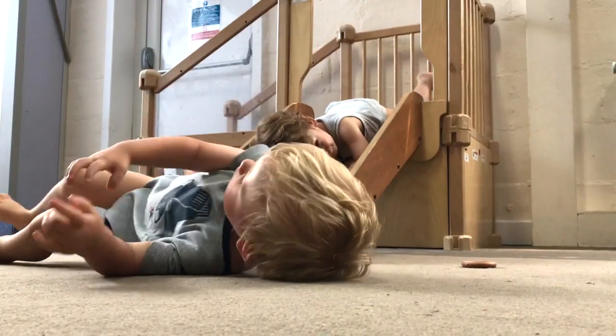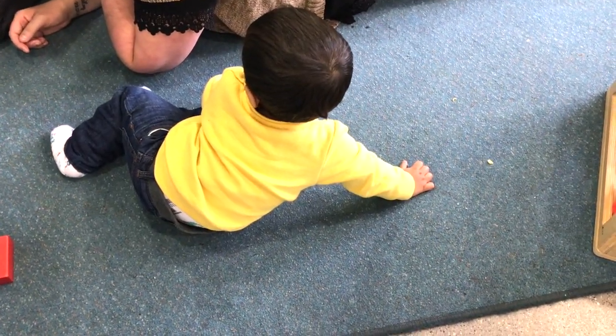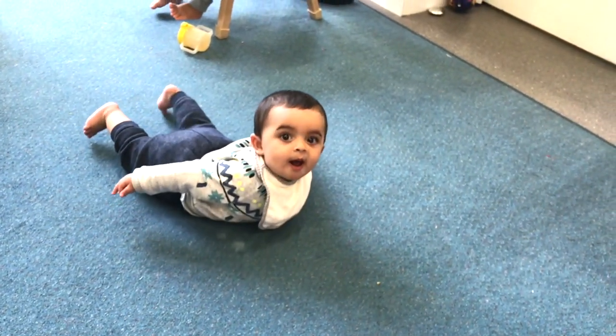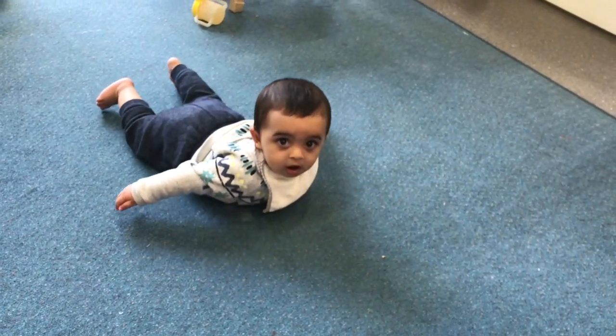Rolling, slithering and sliding on the floor — back, tummy and sides — creates masses of sensation in the body, which says to the brain: here I am, this is me, this is what my body feels like. There's much more whole-bodied sensation involved in playing on the floor than there is in sitting, being propped, or quite often in playing upright. And there's masses of strengthening work that happens here as well — whole-bodied strengthening from the core to the edges, not just the limbs on their own. It's baby core work.